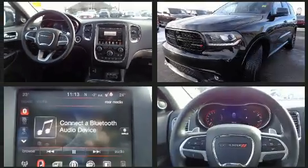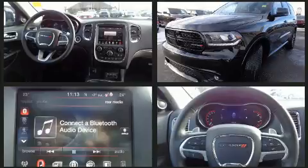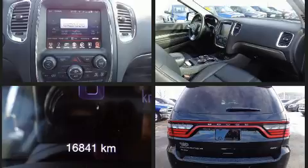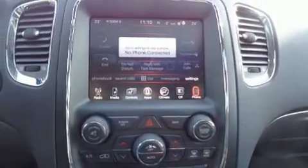Top features include front dual zone air conditioning, front and rear reading lights, one-touch window functionality, a power seat, automatic dimming door mirrors, heated front and rear seats, turn signal indicator mirrors, and leather upholstery. Third row seats provide an even greater maximum passenger capacity.